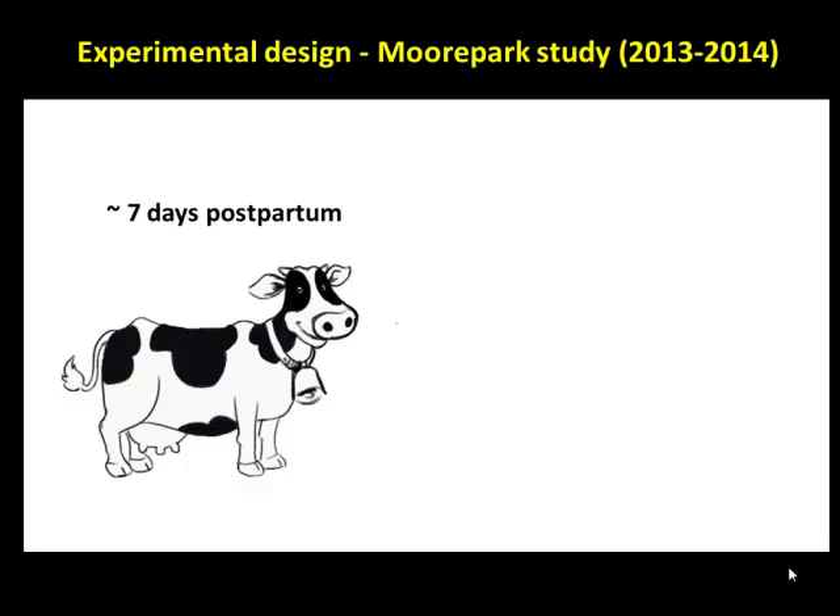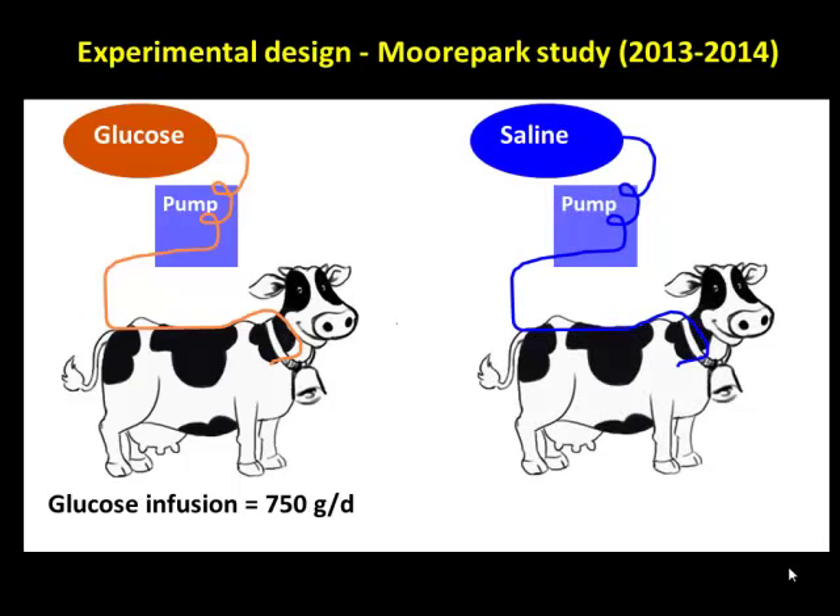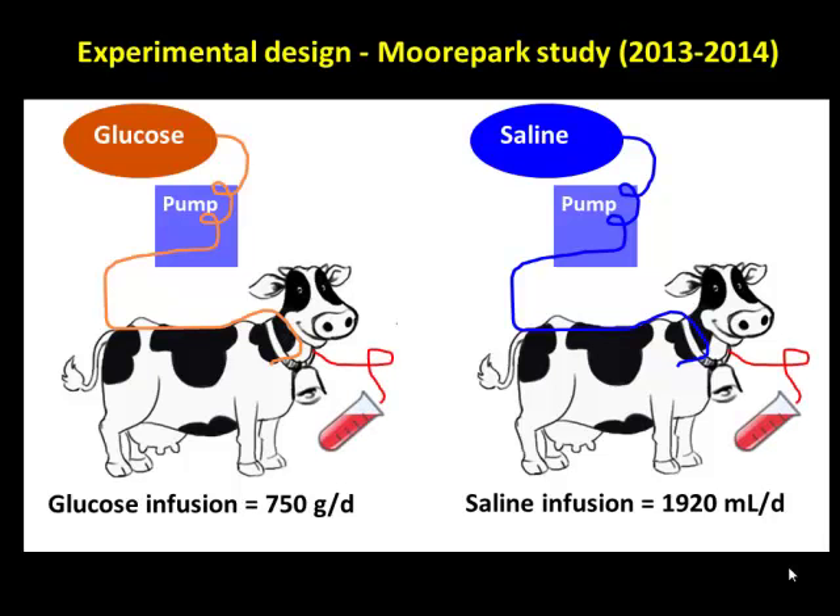In this experiment done at Moorpark last year, we took postpartum cows at day seven postpartum. Half the group was infused with glucose at 750 grams per day — meant to approximate the deficiency based on the Overton data — and the other half was infused with saline. We collected blood samples four times daily. These infusions went from day 7 to day 21 postpartum — 14 days of infusion at a constant rate via infusion pump over a 24-hour period.